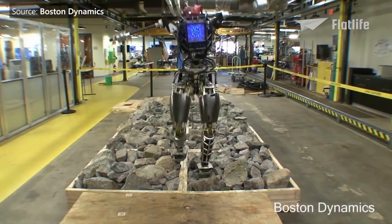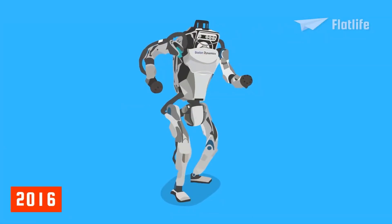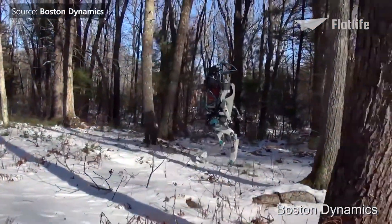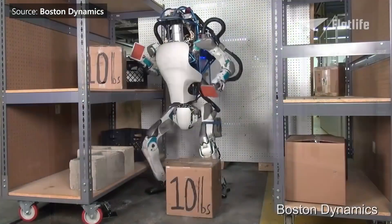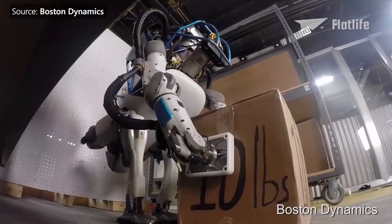The robot has undergone significant changes since its debut. In 2016, Atlas received a new design with a height of about 5 feet tall. The new version of Atlas is designed to operate both outdoors and inside buildings. It uses sensors in its body and legs to balance, and LiDAR and stereo sensors in its head to avoid obstacles.